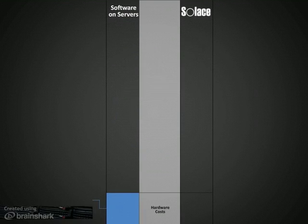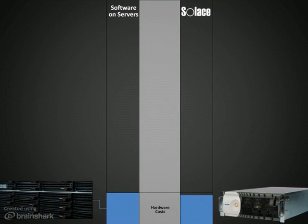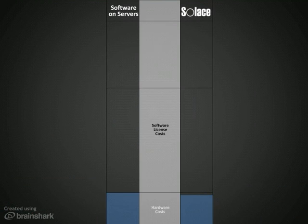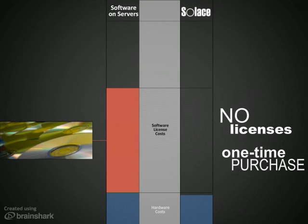It takes 15 or more high-end servers to route the same volume of messages as each one of Solace's appliances. You can say goodbye to the messaging software licenses that run on all those servers, because Solace's self-contained appliance is a one-time hardware purchase with all of its leading-edge functionality baked right in.